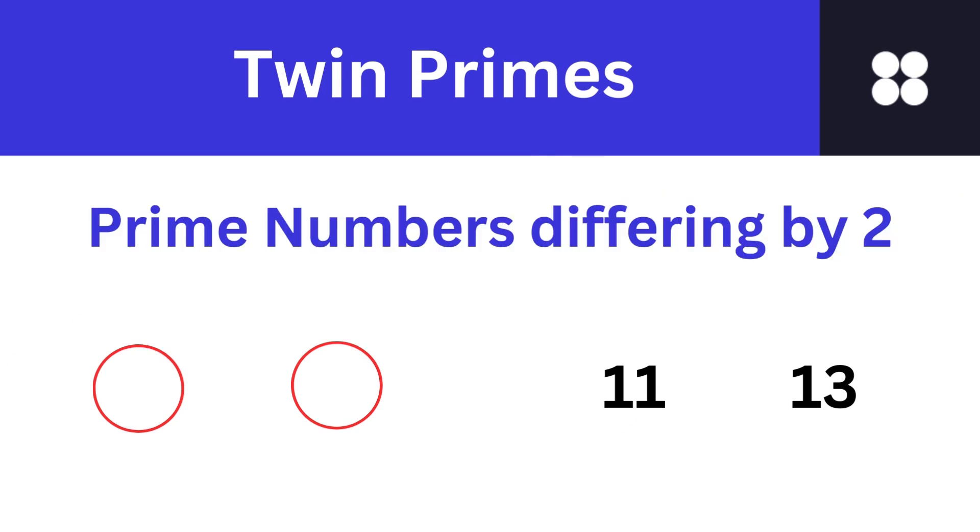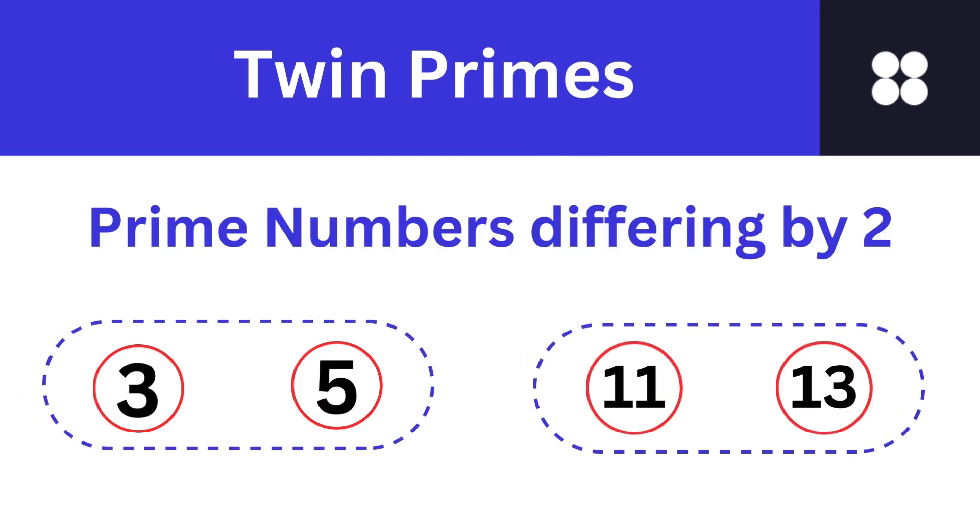Now let's venture into the realm of twin primes, mathematical siblings in the vast landscape of numbers. Prime numbers differing by 2 are called twin primes. Look at numbers 3 and 5 — they are both prime numbers and have a difference of 2 and hence 3 and 5 are twin primes. Look at numbers 11 and 13 — they are both prime numbers and have a difference of 2 and hence 11 and 13 are twin primes.